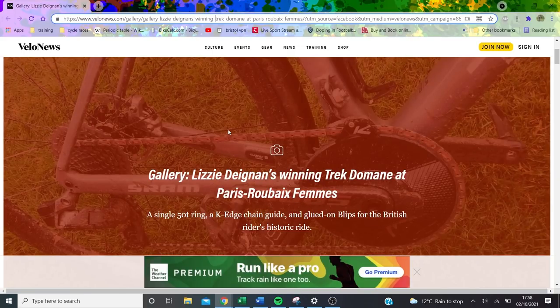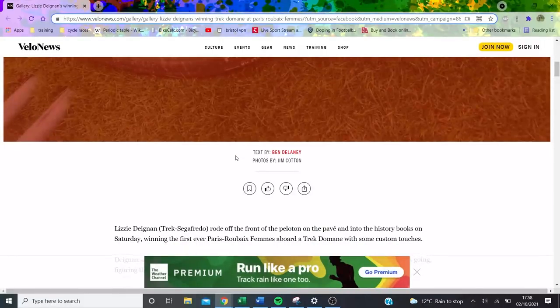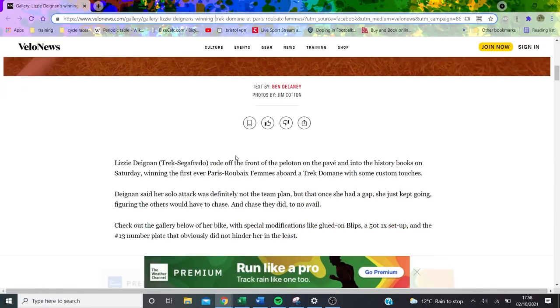Alright, so today unfortunately there's no video — had a bit of an incident and my face is not looking great, so I decided it's better not to show the internet a rough face. Instead, we're going to focus on Lizzie Deignan's bike. She won Paris-Roubaix this year — the first women's Paris-Roubaix ever — which is great. It was about 116km, she averaged 40km/h, just under three hours. Trek did something special on both the women's and men's side, so I thought we'd go through the bike.